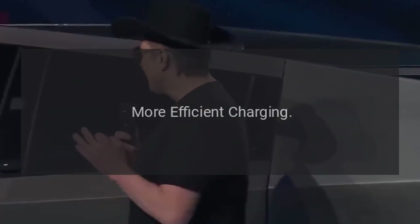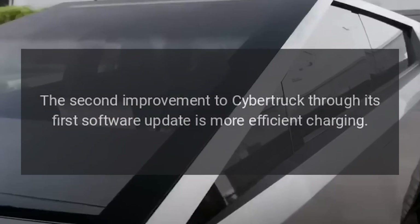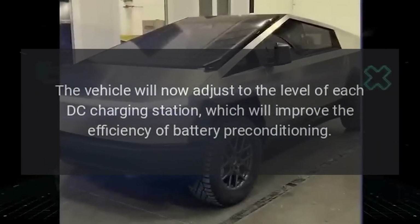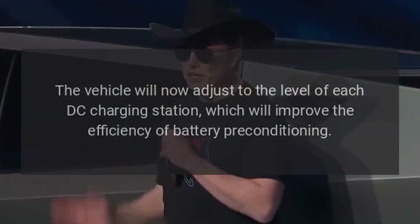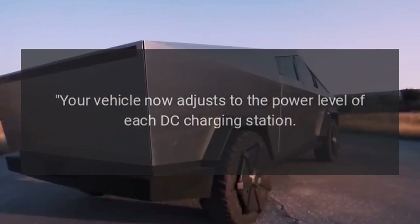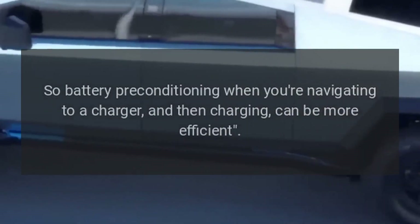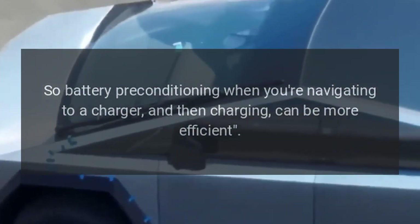More efficient charging: the second improvement to the Cybertruck through its first software update is more efficient charging. The vehicle will now adjust to the level of each DC charging station, which will improve the efficiency of battery preconditioning. Your vehicle now adjusts to the power level of each DC charging station, so battery preconditioning when you're navigating to a charger and then charging can be more efficient.